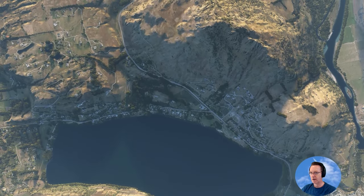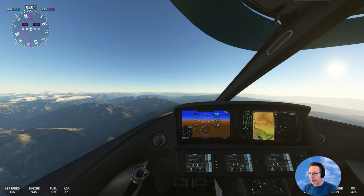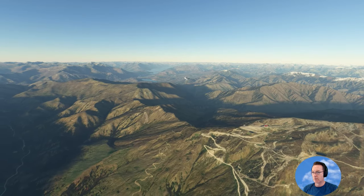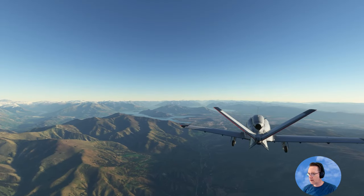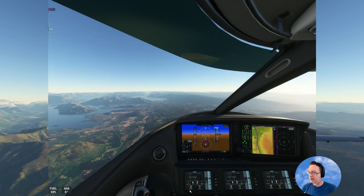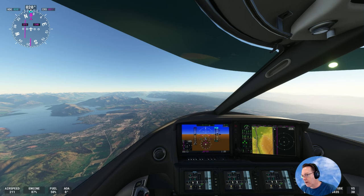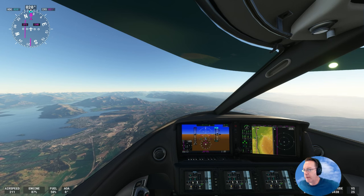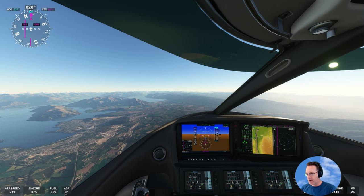Lots of new developments in Queenstown — it continues to grow very rapidly. We've just gone a bit past 9,000 feet and we're just locking it in. The town you can see down there is Wanaka. It's become a very popular holiday place. It's become quite expensive now as well, along with Queenstown — one of the most expensive places in New Zealand, as I said in the last video.